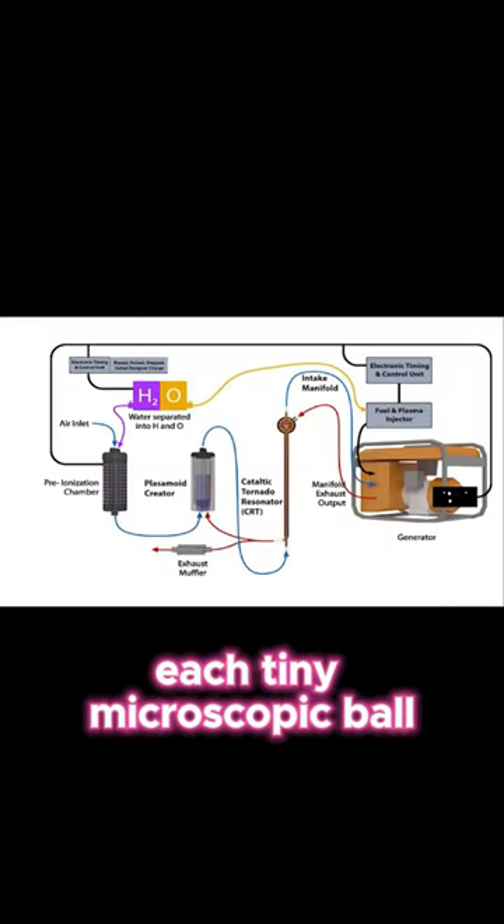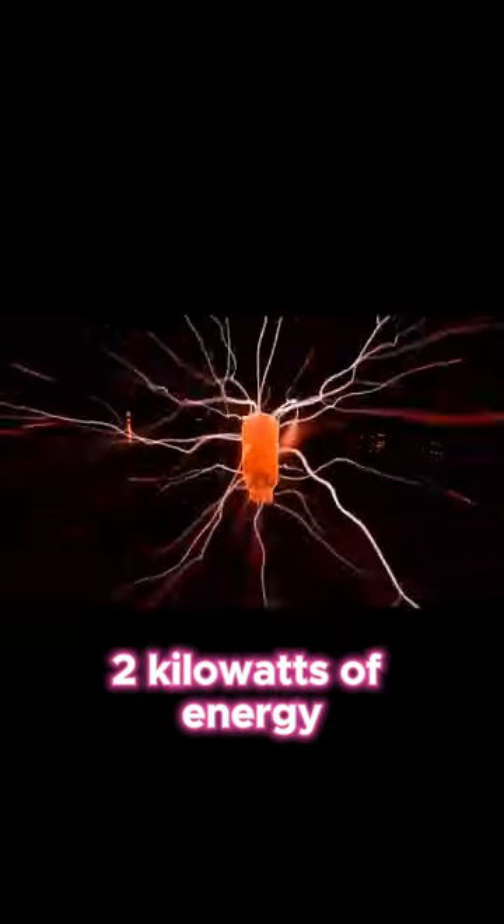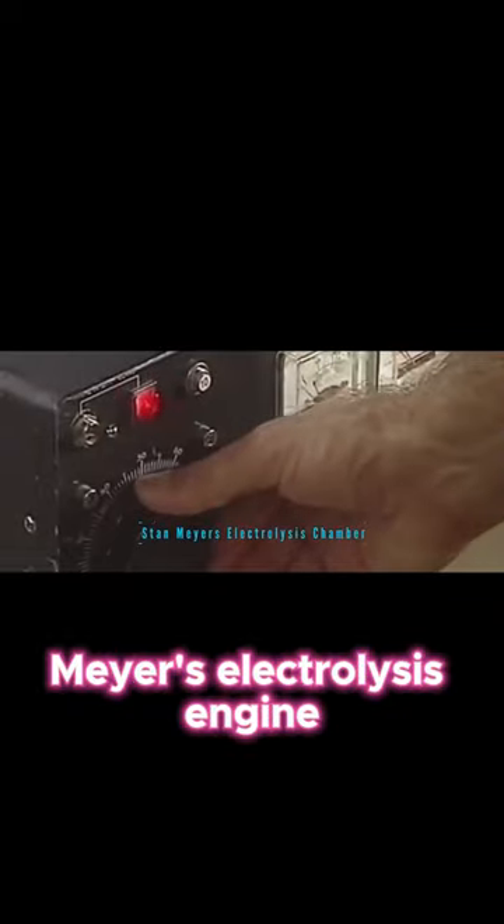Each tiny microscopic ball lightning cluster can store up to about 1 to 2 kilowatts of energy, which can then be used for highly efficient HHO systems like Stan Meyer's electrolysis engine.